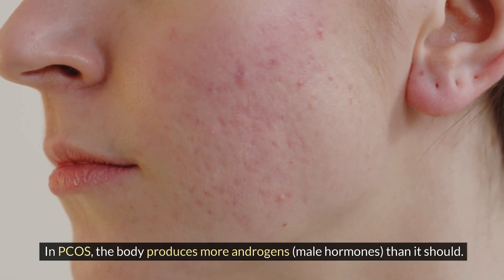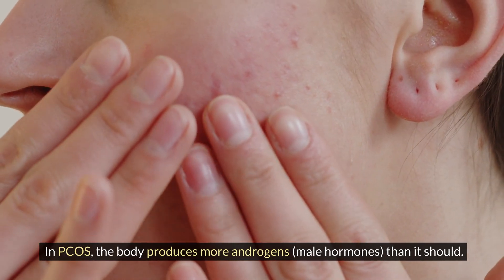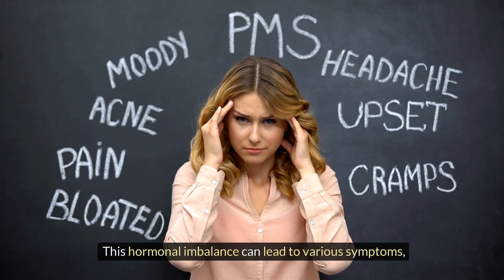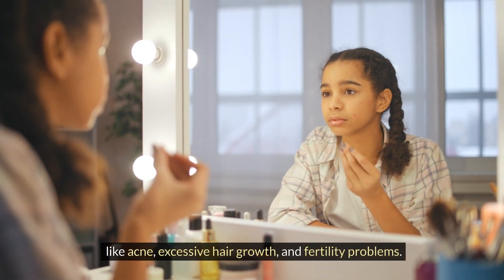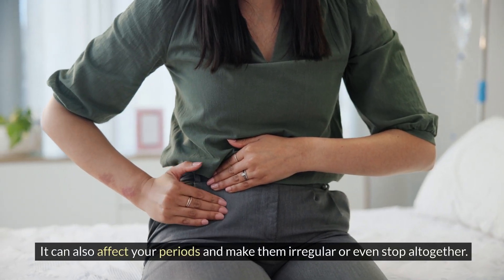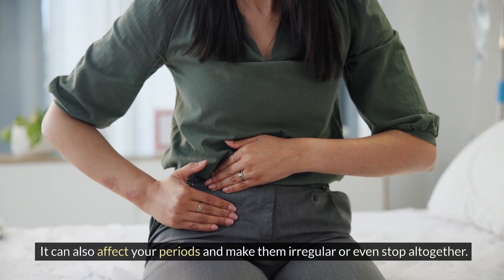How does PCOS affect hormones? In PCOS, the body produces more androgens — male hormones — than it should. These hormonal imbalances can lead to various symptoms like acne, excessive hair growth, and fertility problems. It can also affect your periods and make them irregular or even stop altogether.